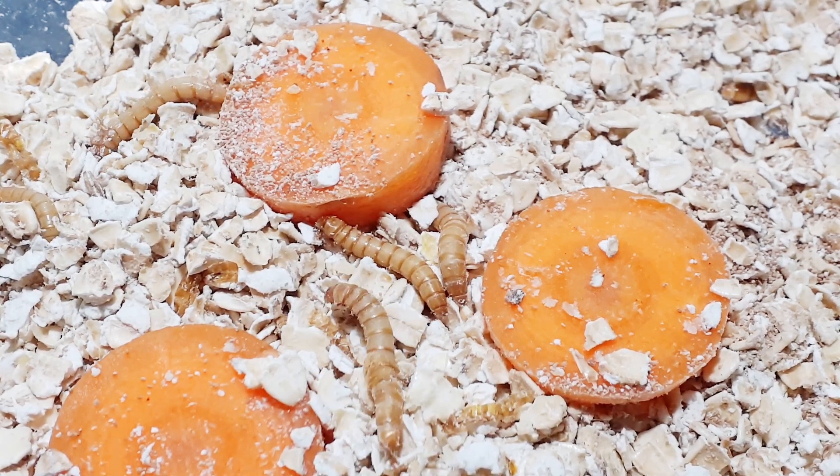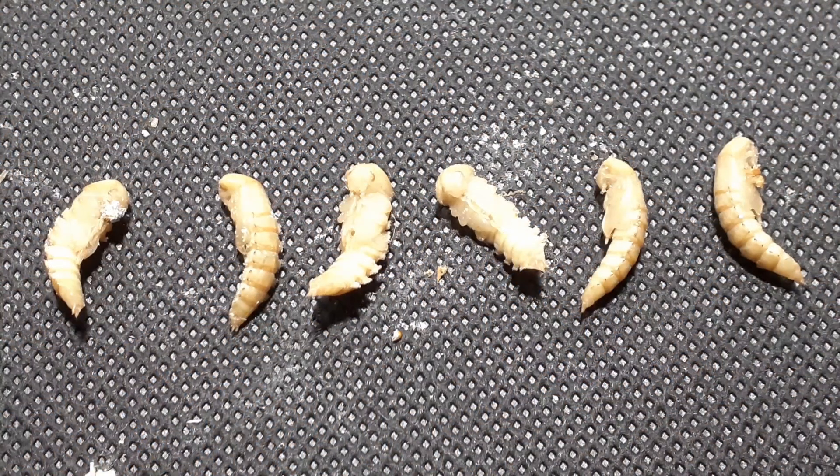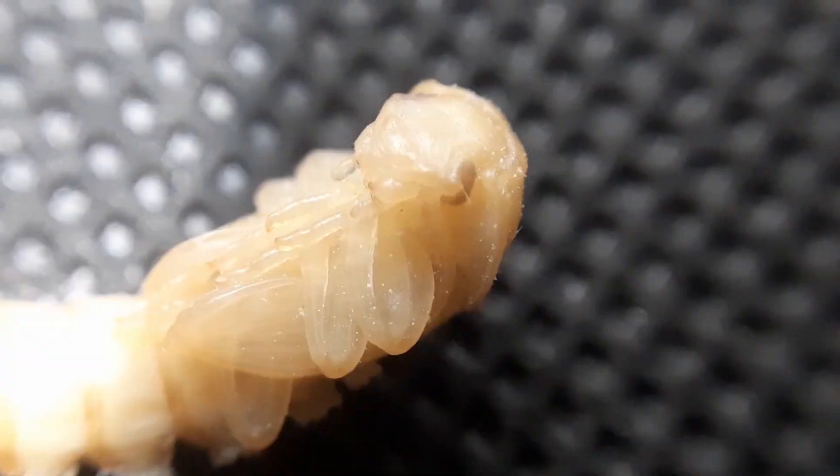During their larval stage, a mealworm can molt eight to ten times before it is ready to pupate. During its last molt it will seek out moisture-heavy food sources such as vegetable matter.